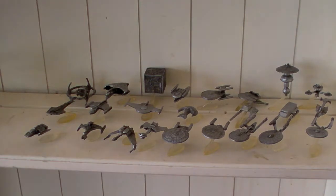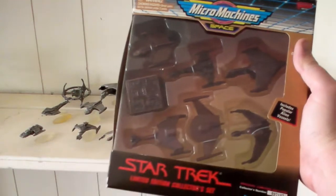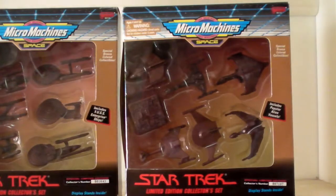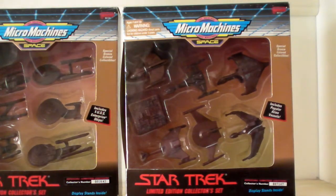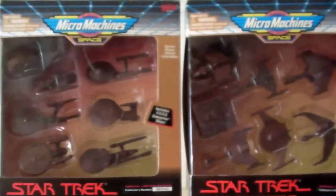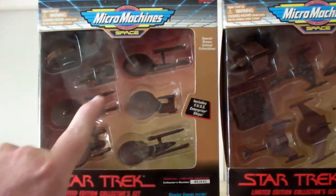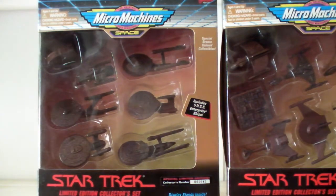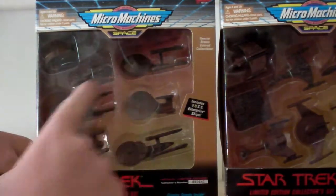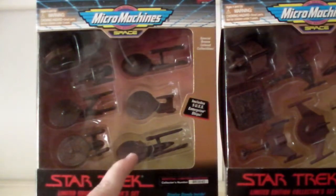Also, last year I ran into someone that was actually selling the bronze collector set, and these are still in the box. The bronze collector set is pretty much the same, more or less, as the silver. You've got one package over here that had the different Enterprises — and then a shuttle and a runabout. Here's the original, the movie refit, the A, and then the B, C, and D.